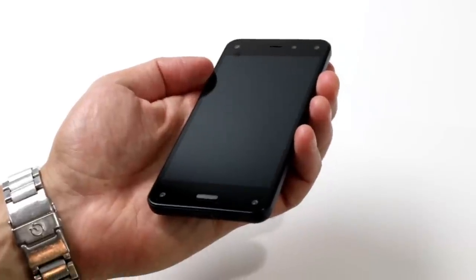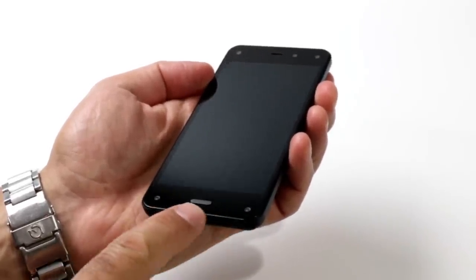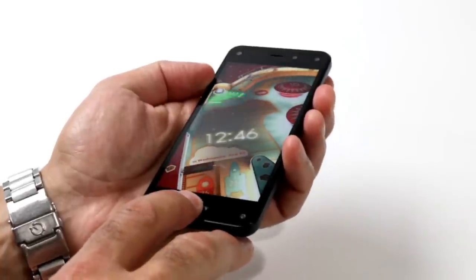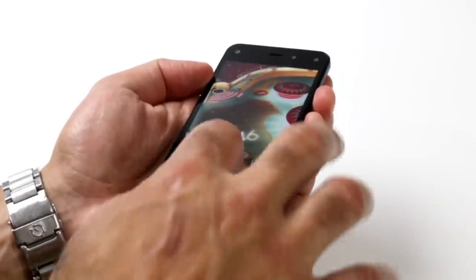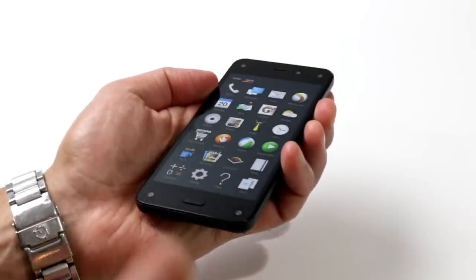The Fire Phone has a solid build of high-density plastic sandwiched between glass on both the front and rear of the device. On the bottom face is a single raised mechanical home button that we like, located here on the bezel rather than on screen, optimizing screen real estate.